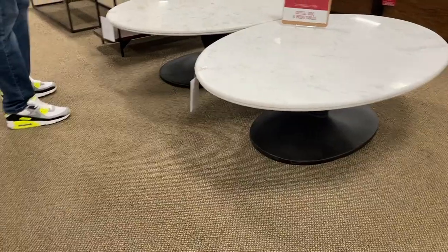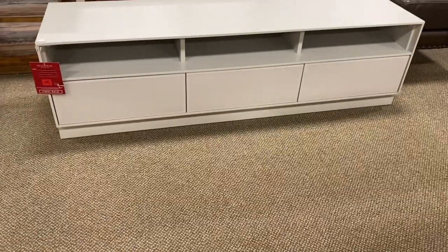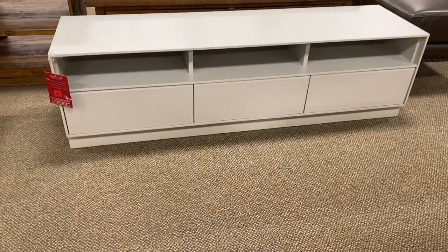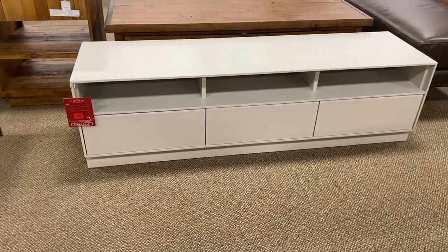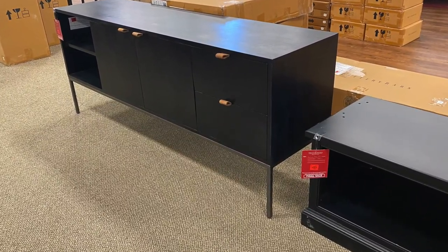I was definitely eyeing these marble coffee tables — they were $900 plus an additional 40% off. There was also the Amelia media console from West Elm, which is a stunner and very neutral, along with another console from Pottery Barn.